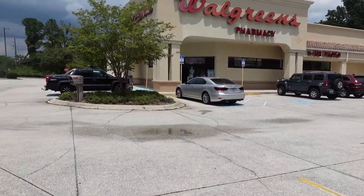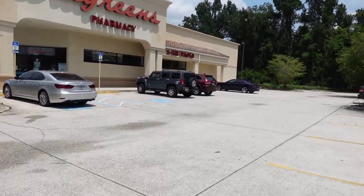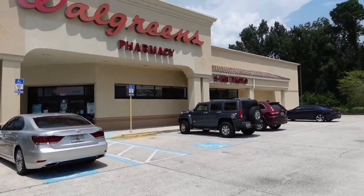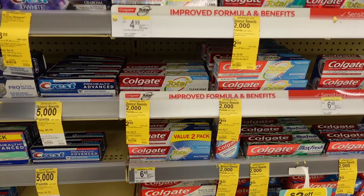All right y'all, so I'm at the next Walgreens because that last one was just a little sketchy. Your girl decided to leave — they were probably just having a meeting or something, but it was still weird. All right, let's get started with this quick deal.